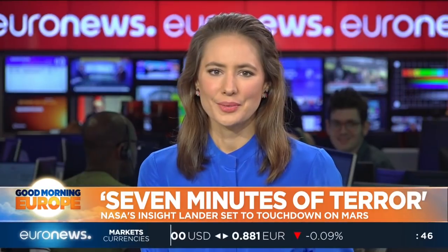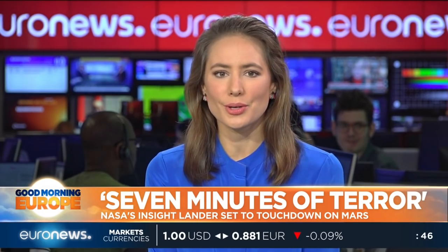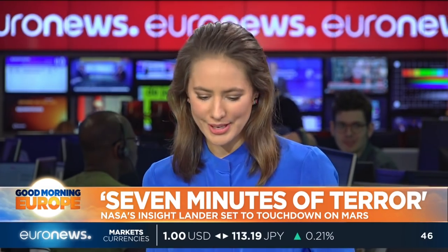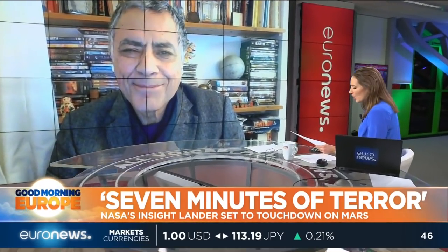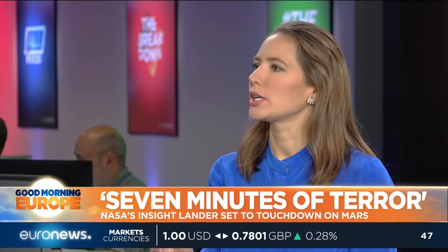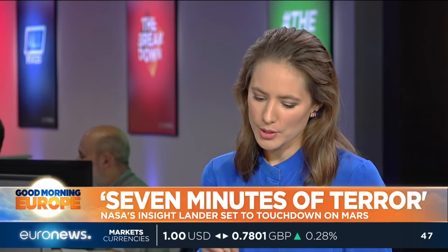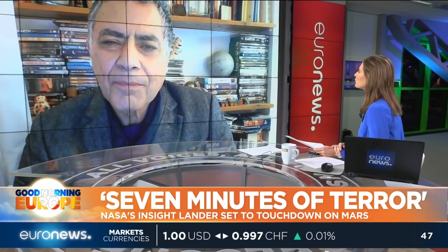Jeremy Wilkes, Euronews. Let's stay with that Mars mission. The astronomer Francisco Diego joins me now from London. Good morning, Mr. Diego. Thank you for joining us on the program. We spoke on Friday about a British mission to Mars to try and understand whether there had been life on Mars. What about this NASA mission? What is this one trying to find out for us?